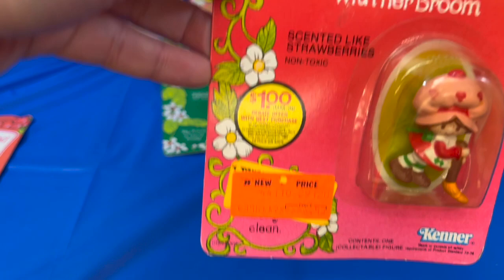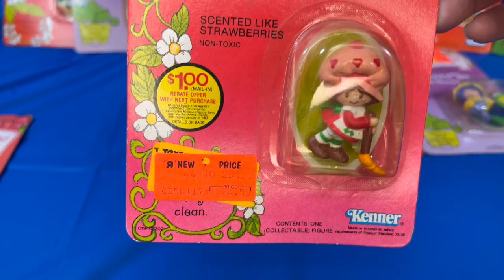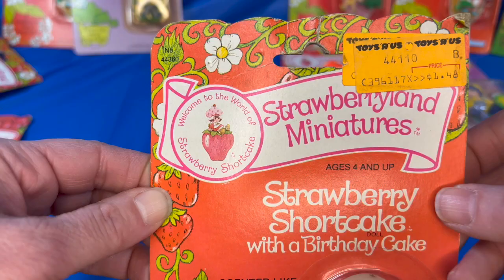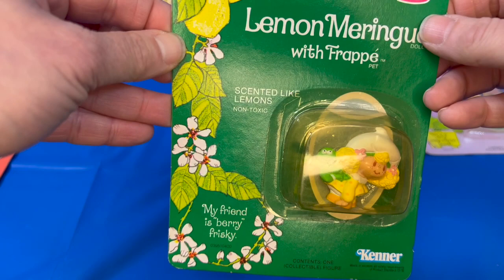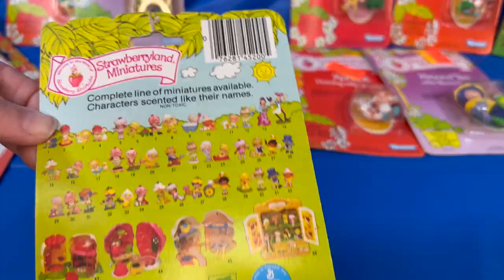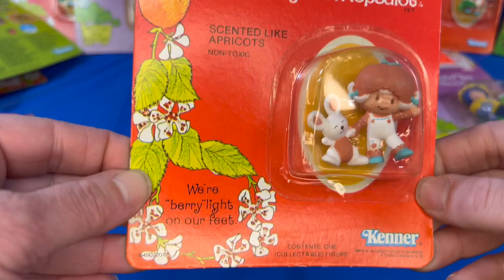There is a different version of Strawberry with her home — she had a cute strawberry house and of course lots of strawberries in the garden. And here we have yet another Strawberry Shortcake, this time with a birthday cake. Strawberry Shortcake loves parties and doing things for her friends. Lemon Meringue with her frog Frappe, scented like lemons. Apricot dancing with Hops-a-Lot, scented like apricots.